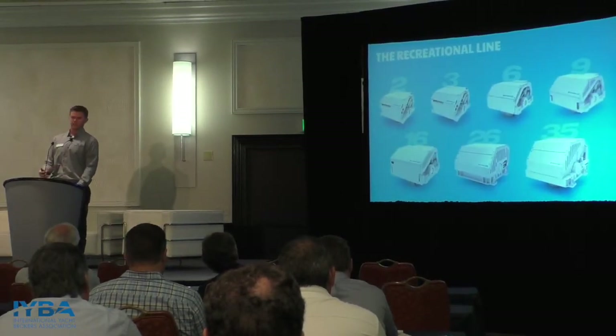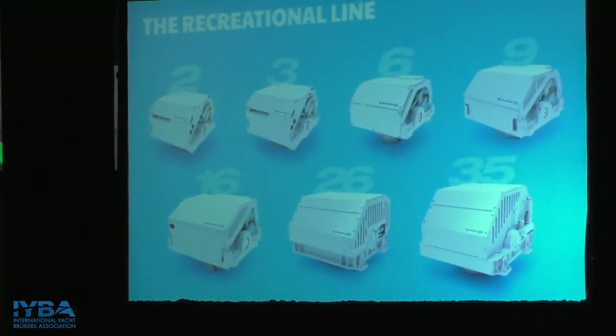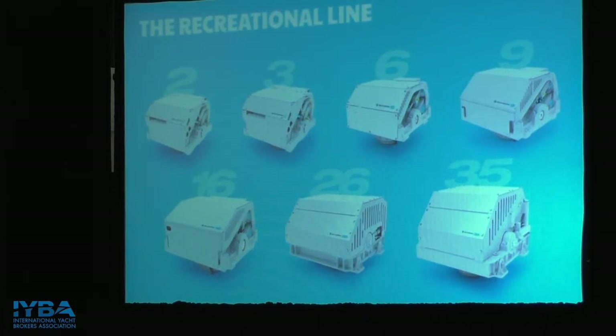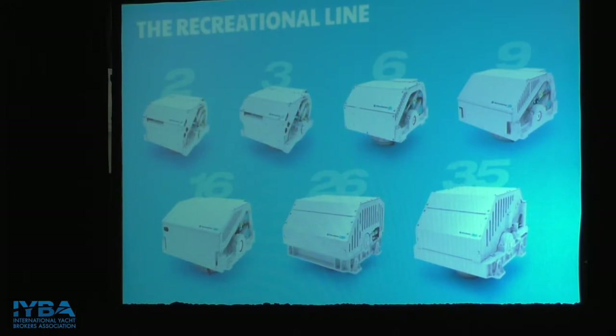Our basic portfolio today in the recreational line has seven products, from the Seakeeper 2 up to the Seakeeper 35. The Seakeeper 2 and Seakeeper 3 are our new babies — today we're starting to ship the Seakeeper 2, covering boats from 27 up to 40 feet, and we only plan on getting smaller. Both the Seakeeper 2 and 3 are 12-volt DC units; the Seakeeper 6 up to the 35 are all AC powered. All units can spool up on shore power, giving you time to flip over to your genset or batteries once you leave the dock.